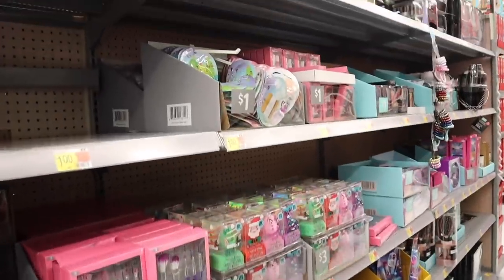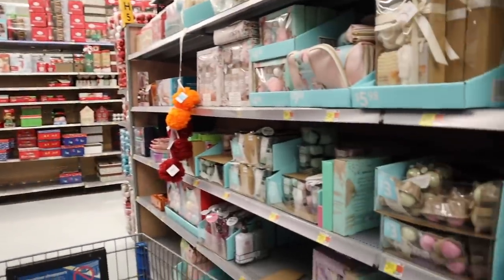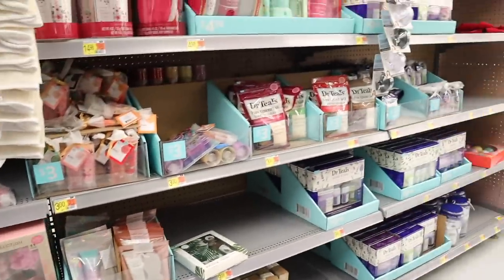This Walmart has so many one dollar stocking stuffers and even amazing gift sets for friends and family, so we are going on the biggest Christmas shopping spree ever.